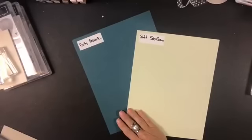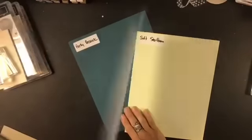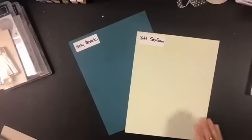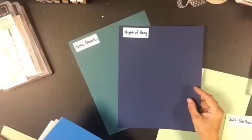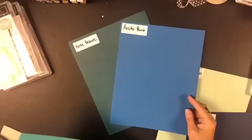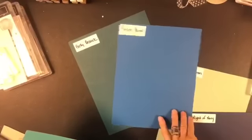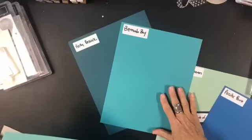Our more tenured demonstrators were asking about Ballet Blue and Brocade Blue, and this is kind of like a blend of the two — though I'm working from memory. Pretty Peacock with Mint is a pretty combination. Night of Navy really shows the difference in the blues. Pacific Point — and remember, we've got a lot of bright colors already in the line.